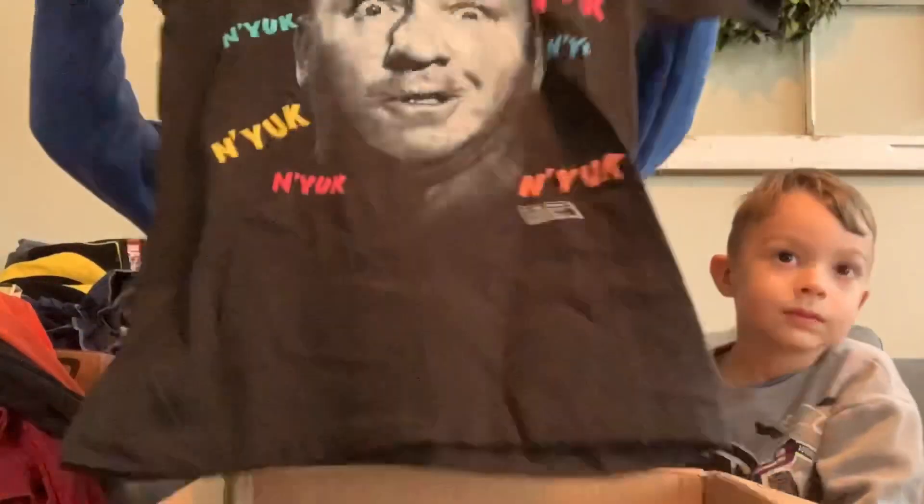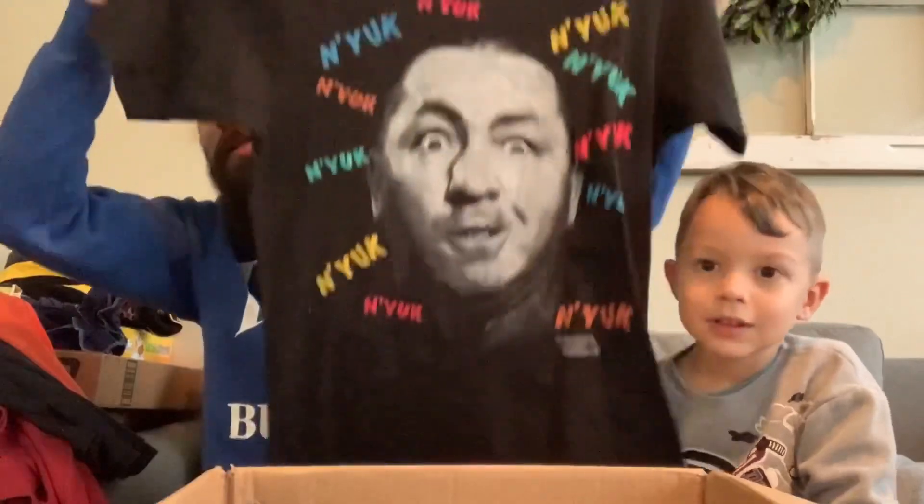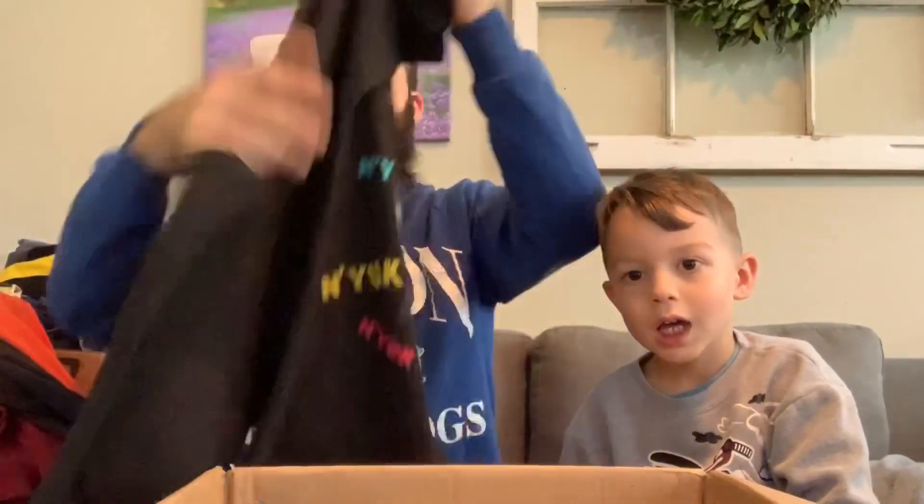We've got a vintage Fruit of the Loom tag here. Let's see if it's single stitch — it is single stitch. You guys can see first before I even see it. What the — this is a Three Stooges shirt! That is dope. I think this is 1990. This is really cool — an insane graphic. It says 'yuck' a bunch of times. I don't know which Stooge this is — I'm not a huge Three Stooges fan — but I love the graphic and I love that it is vintage.